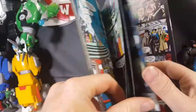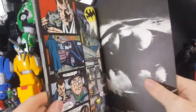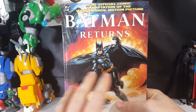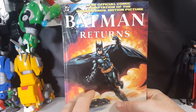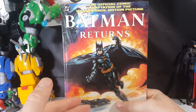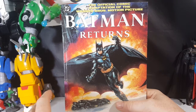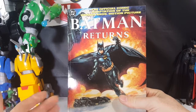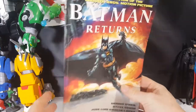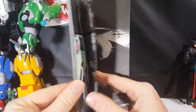I think the later comic book adaptations of the movies, like Batman Forever and Batman and Robin, became multi-issue deals where they would only do part of the movie in the comic book adaptation and have like three issues, so you'd have to buy each issue and they wouldn't release them all at the same time — you'd have to go see the movie first if you wanted to see the ending.